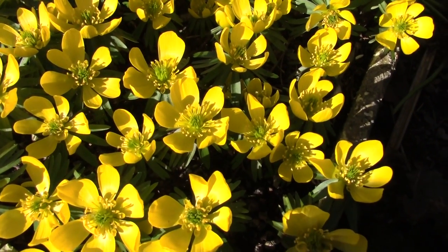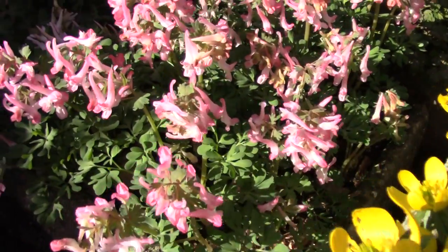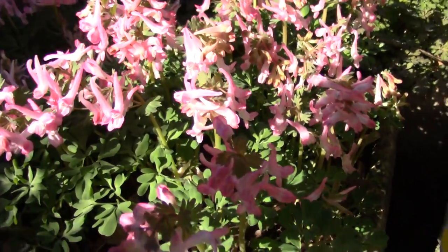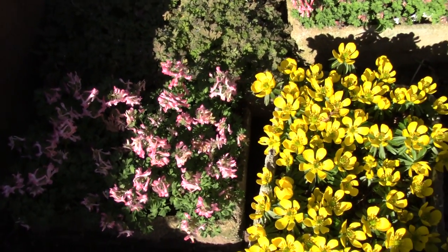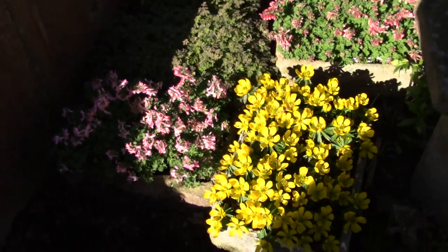This is Eranthis guinea gold here. Beside it, starting to come out now, the start of the Corydalis - this is Corydalis Beth Evans. And if I pan back out, you can see these are two of the troughs we're growing to increase the numbers.